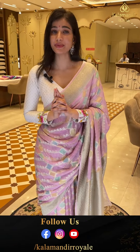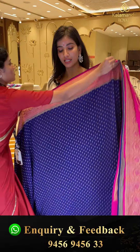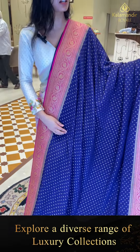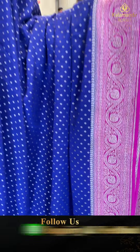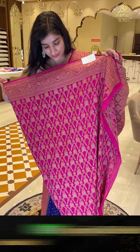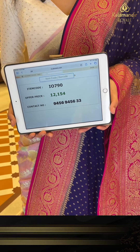Cash on delivery all over Hyderabad available girls, and we have global shipping services also available. I'll show you the next one in dark color — Khaddi Georgette saree. Blue and pink color combination, with tiny tiny golden antique zari surreal booties jaal. Pink color georgette border with golden flowers and circles booties. This is the brocade pallu and here is the heavy pink blouse with heavy zari work. Code IO790, price 12,154.